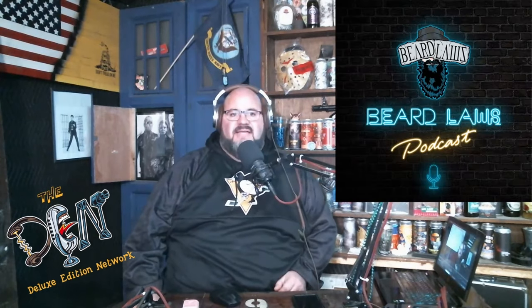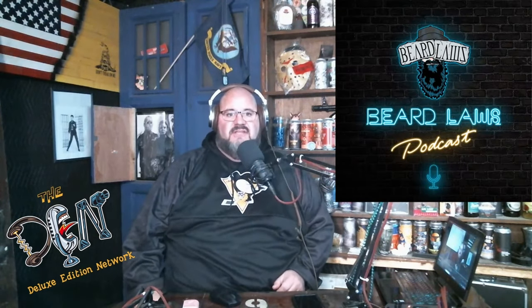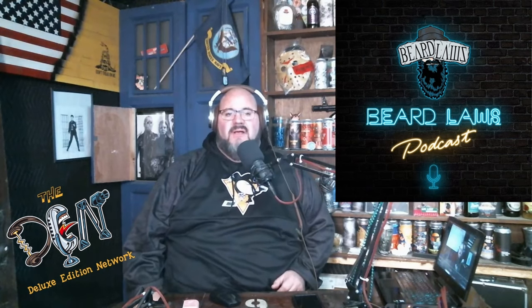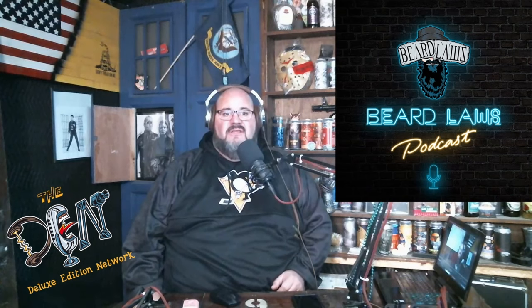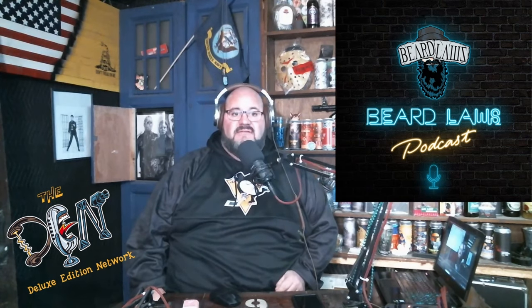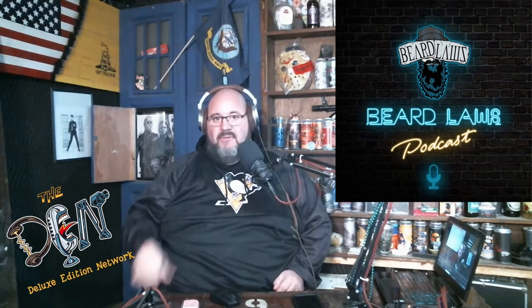Beard Laws Podcast — imagine a bunch of friends sitting in their favorite dive bar, chatting about whatever pops into their mind. Sometimes it's serious, sometimes it's heated, but every time it's fun and you will laugh at least once during the show. We follow the same bar rules: we never talk politics, religion, or race. So make sure you check out Beard Laws Podcast.